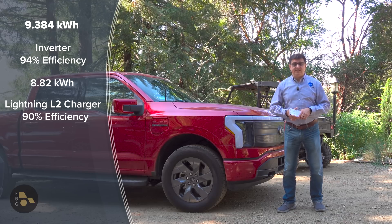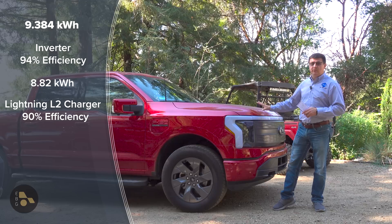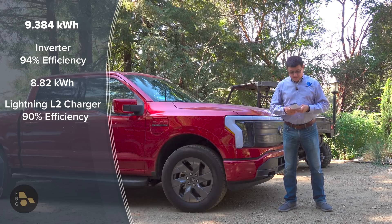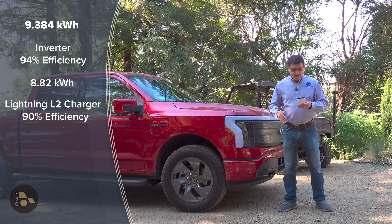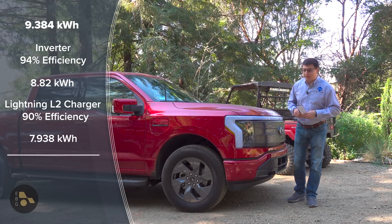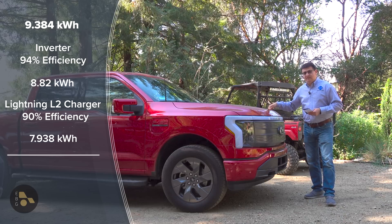The Rivian R1T, for instance, consumes considerably more power in cooling the battery pack than this Ford Lightning. But you can still factor in about a 10% loss, so now we're down to 7,938 watt-hours of power available to the vehicle.